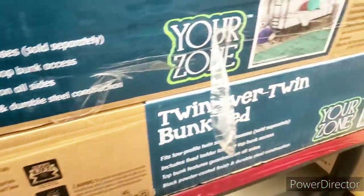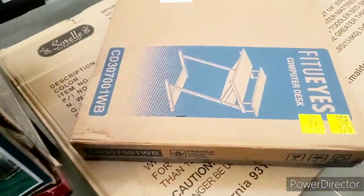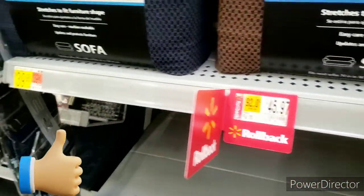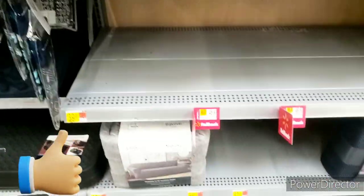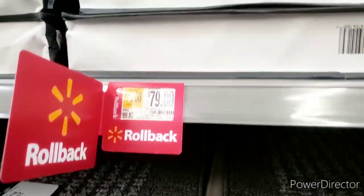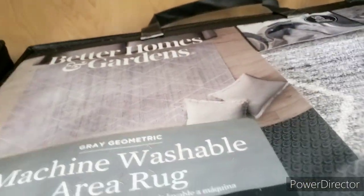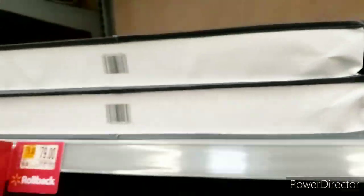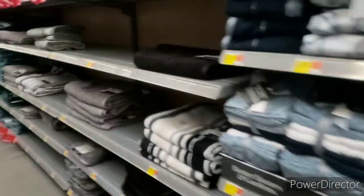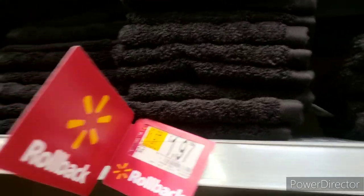They have a bunk bed on sale for $100 — that's not too bad. There's a desk for $67, sofa covers for $45.97, and a rug for $79. There's a lot of stuff but some items are missing. Let's go to the next aisle.